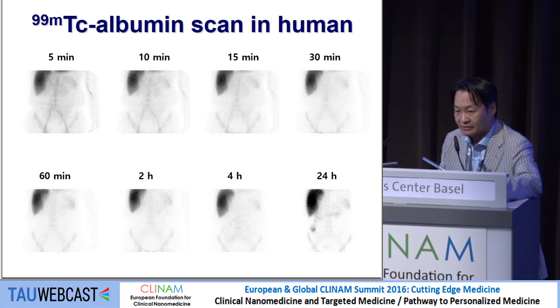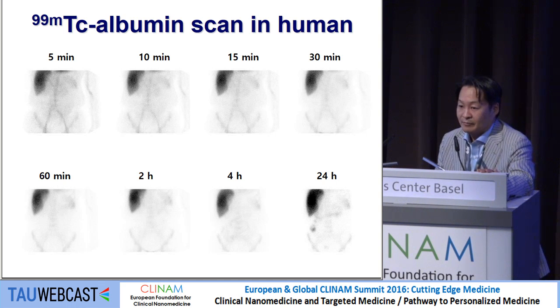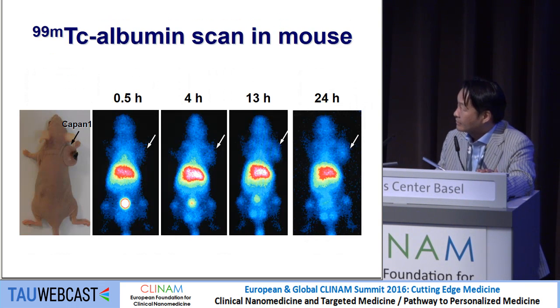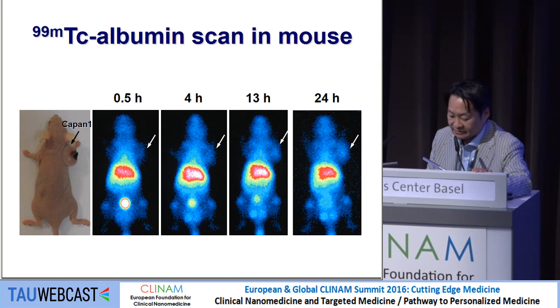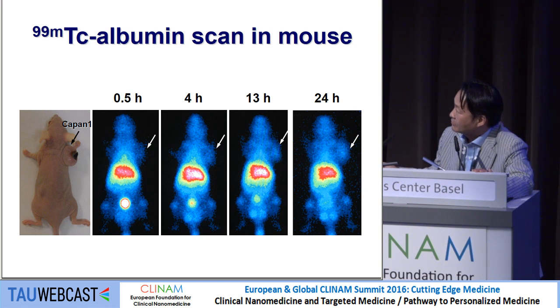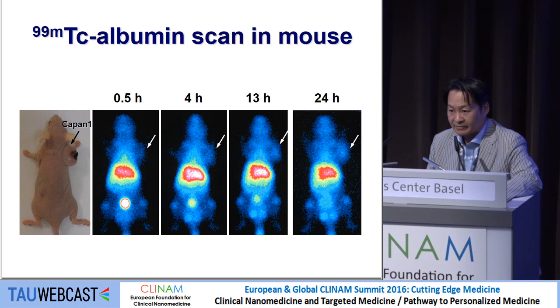The liver signal is stronger than just the blood pool because when using radio-labeling with technetium, we use stannous chloride as a reducing agent, which may be modifying and denaturing the albumin. The denatured albumin then goes to macrophages and Kupffer cells. We also tested technetium albumin in tumor-bearing mice with prostate cancer cell lines. There is slow accumulation of technetium albumin in the tumor, but very high uptake in the liver as well as some bone marrow, indicating denatured albumin. So we used click chemistry at neutral pH and room temperature.